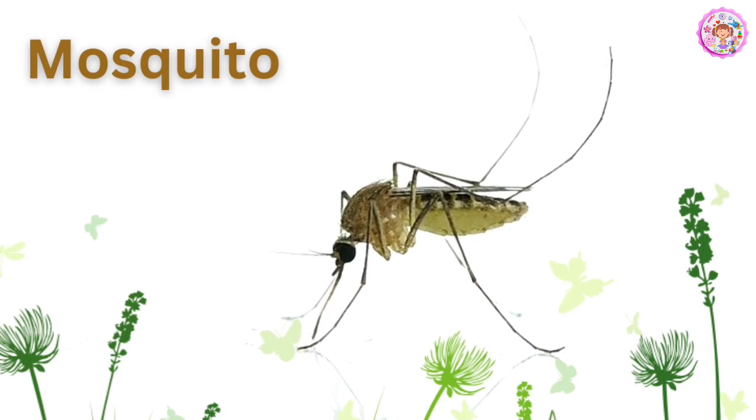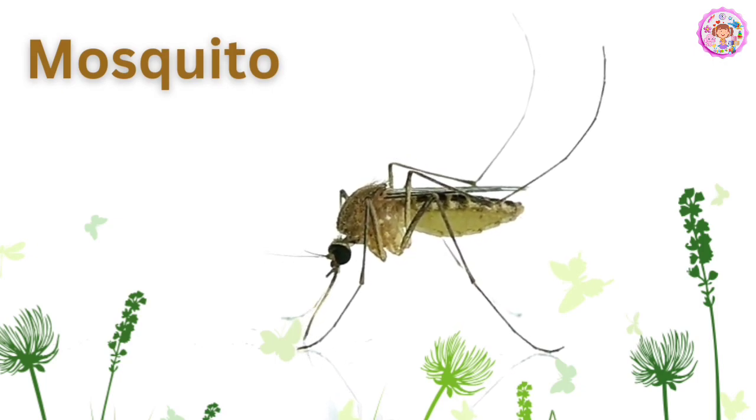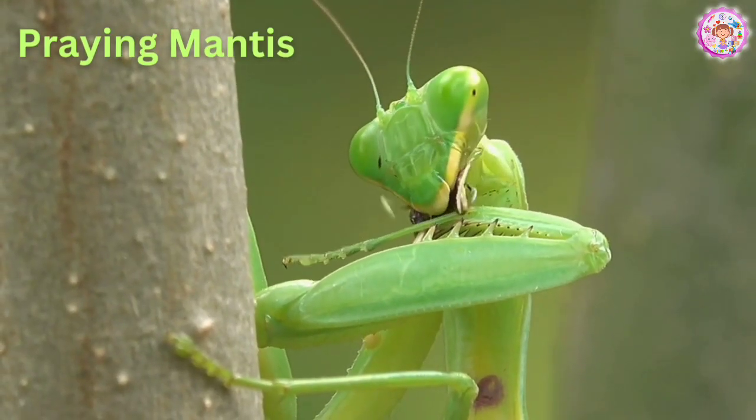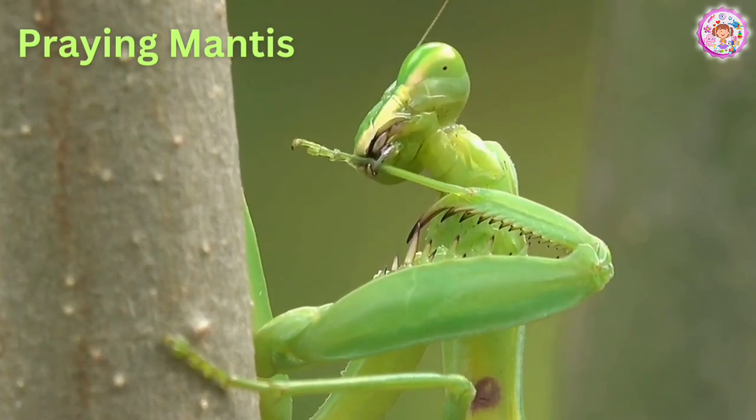Mosquito. This is a mosquito. Mosquitoes are also very annoying. Praying mantis. I like the mantis, but it is another species.